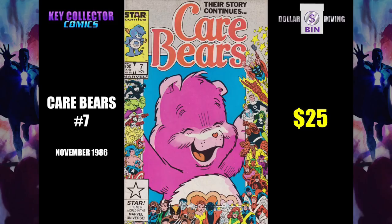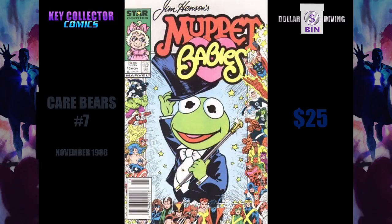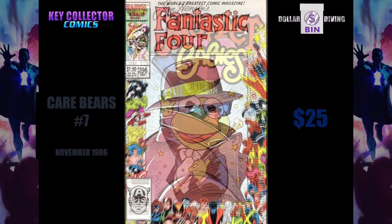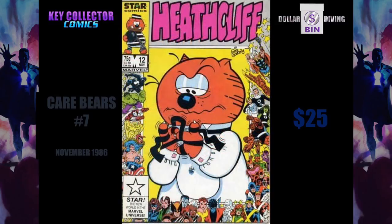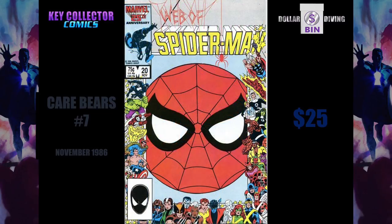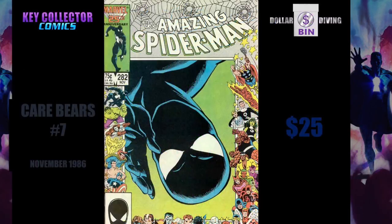That frame is the Marvel 25th anniversary, starting from Fantastic Four number one in 1961. This is a celebration of that 25th year. There were 29 issues that had these frames, and they were all the ongoing monthly issues in Marvel at that time. So you got West Coast Avengers, Spider-Man with his same old schtick, upside down.